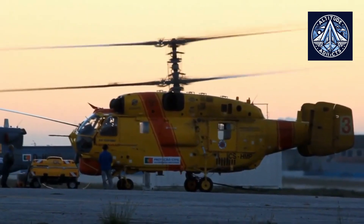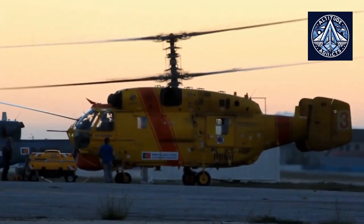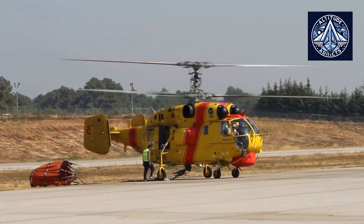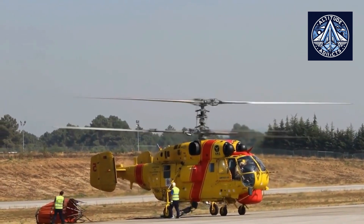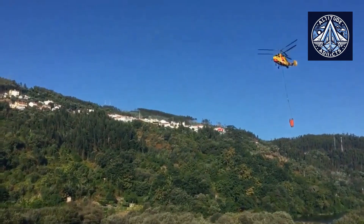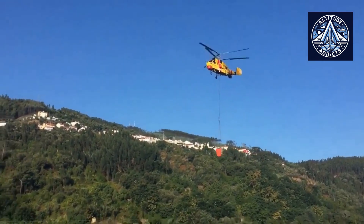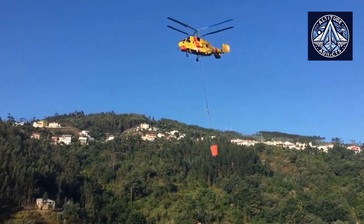The KA-32A multipurpose helicopter is designed for transporting people and cargo in its transport cabin, as well as oversized cargo on an external sling. It can also be used for evacuating the sick and injured, performing search and rescue operations, loading and unloading ships both in motion and at anchor, conducting ice reconnaissance, servicing offshore gas and oil pipelines, and carrying out construction and installation work.